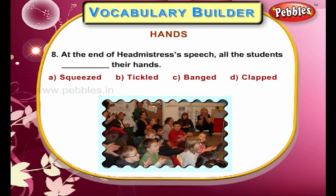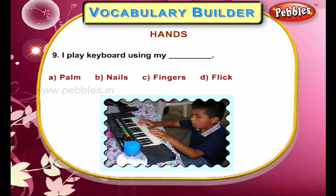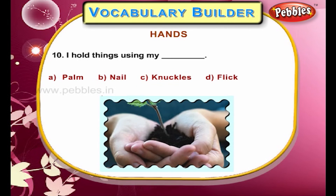At the end of the headmistress's speech, all the students clapped their hands. I play keyboard using my fingers. I hold things using my palm.